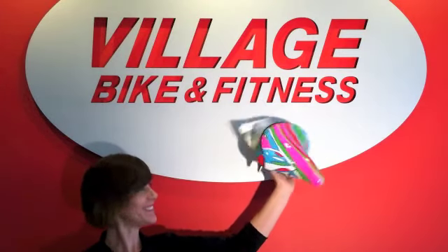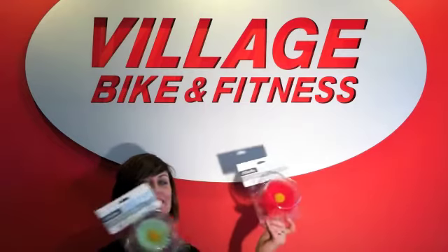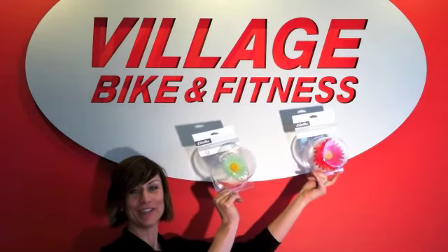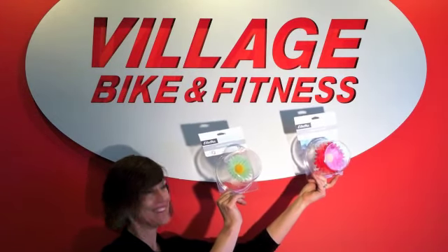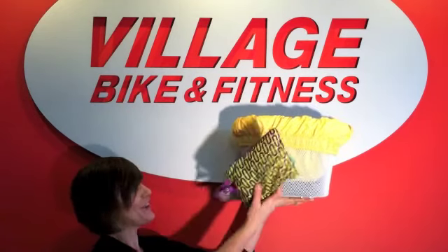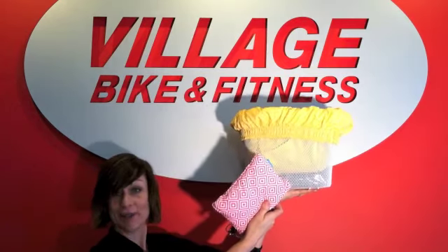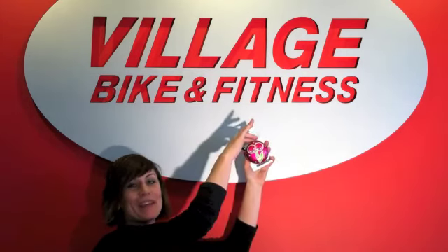We've got saddles and we've got matching grips. I love these — they're so adorable. We have flowers for your handlebars, and we have all different colors of baskets. And we've got a bunch of these basket liners, all different colors to match your bike. And we have tons of different bows, and these are my favorite because they make a ding-dong sound.